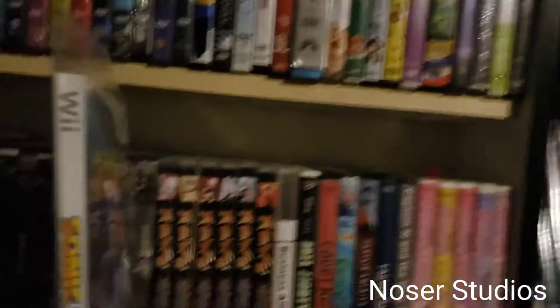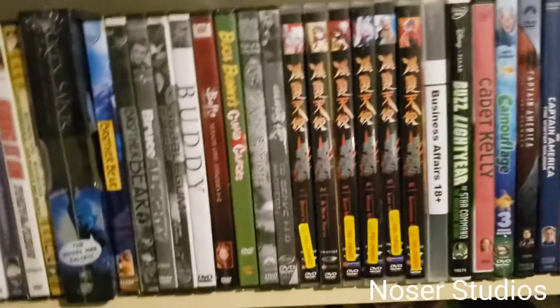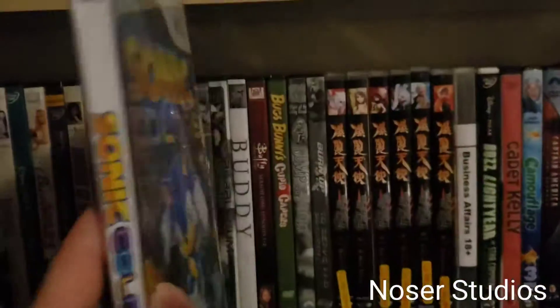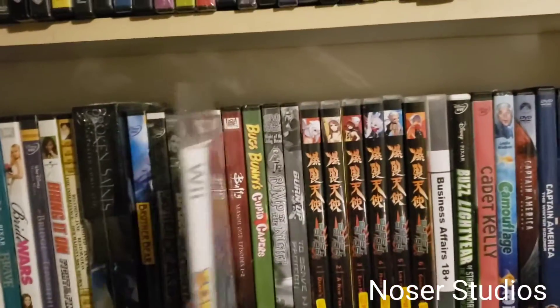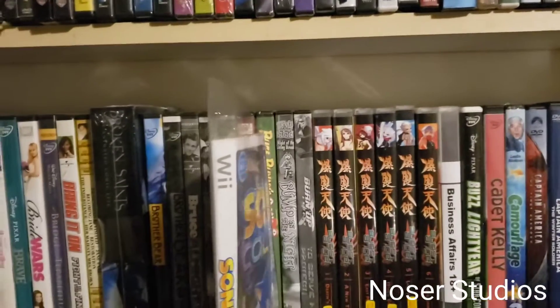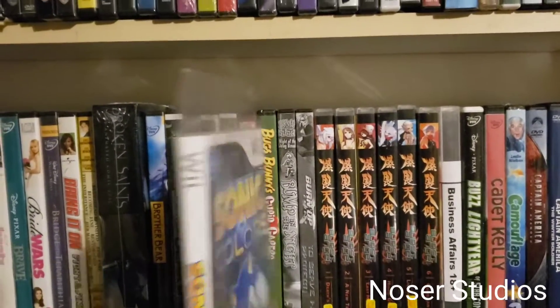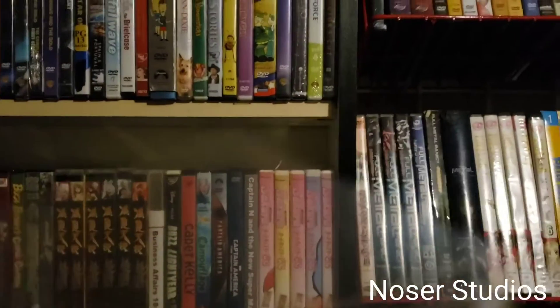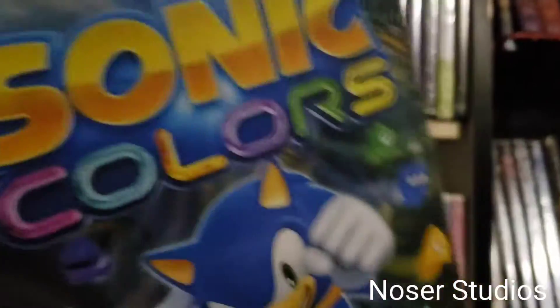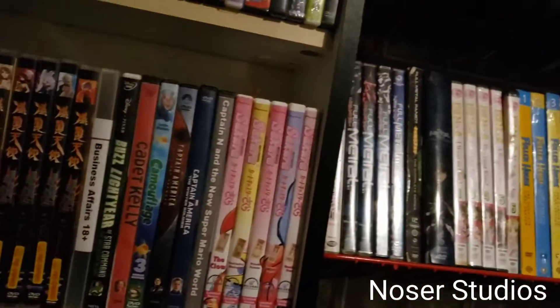See how small they are and how much more room they will make. Looking at the Bugs Bunny one, it looks like I can even fit a couple more with it. So you got the sleeve, and then on the inside I put the game manual, and the disc is inside in a nice paper sleeve. Nice and neat.